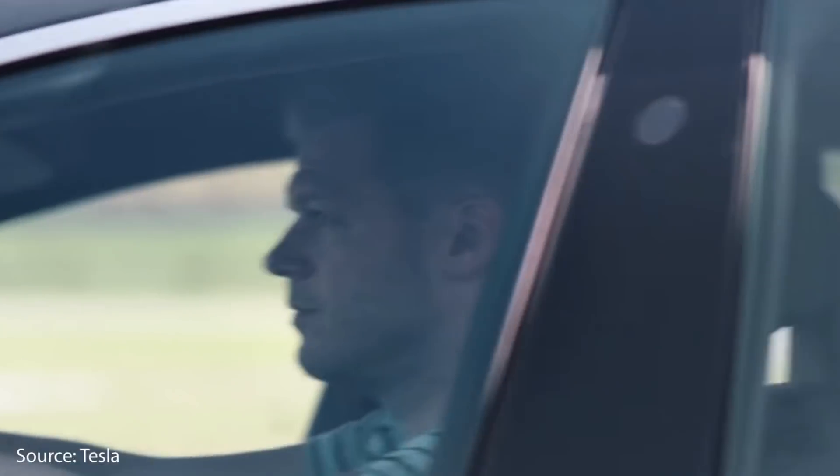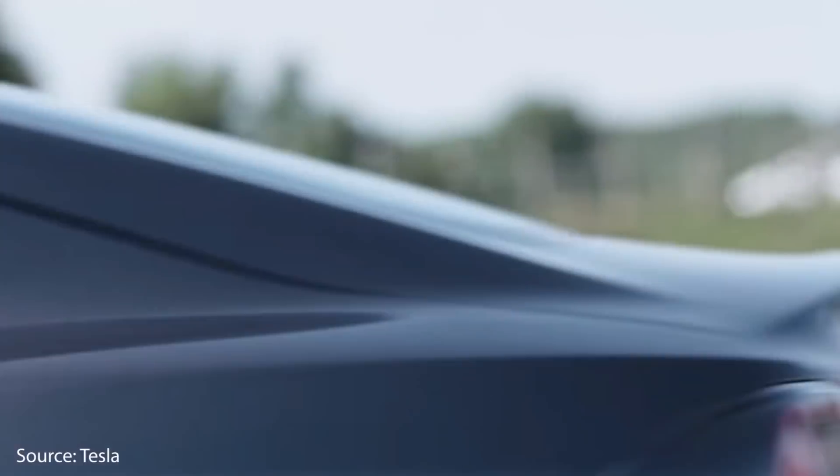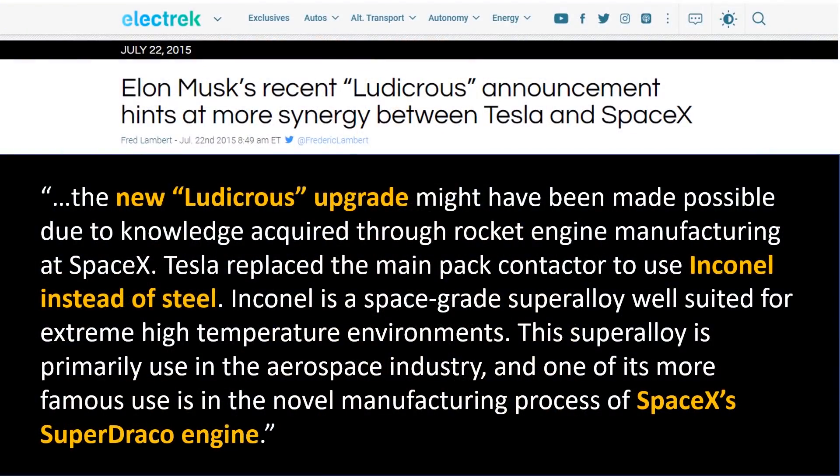Ludicrous Mode, still found on the 2020 Tesla Model S, is a mode that warms the battery to the perfect temperature to allow maximum power output, increasing acceleration by about 20%. To make this possible, Tesla replaced the main battery pack contacts with a space-grade superalloy called Inconel, increasing the current flow rate from 1,300 to 1,500 amps. They also added a new fuse to the performance 90 kilowatt-hour battery to handle this increased power without tripping.